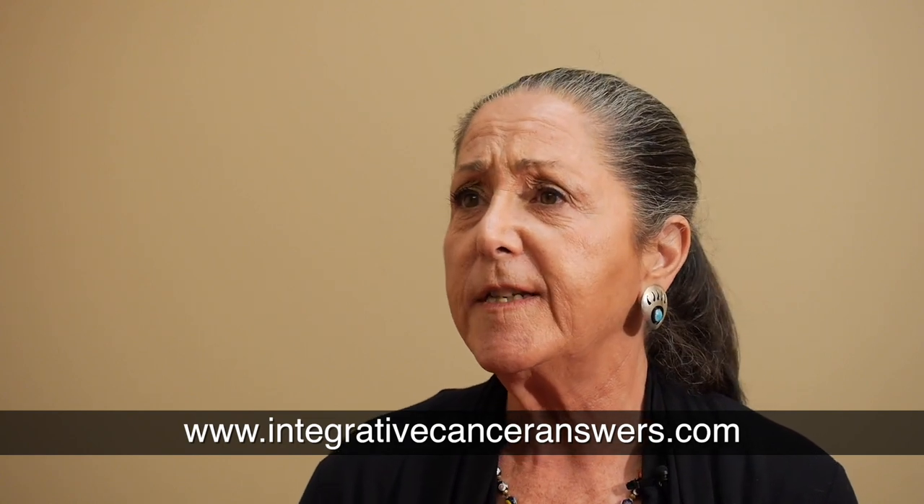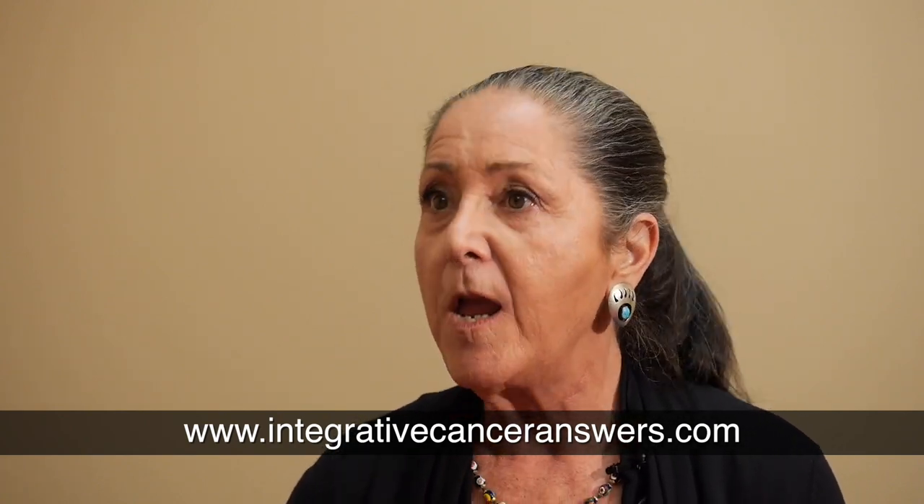There are some great resources. I have a website called Integrative Cancer Answers where we talk about this, and all the information is free. There's also the Environmental Working Group at ewg.org, and they have a connected site called the Cosmetics Database where you can look up products — for example, if you want to buy sunscreen for kids, you can look up what is the safest for your child.